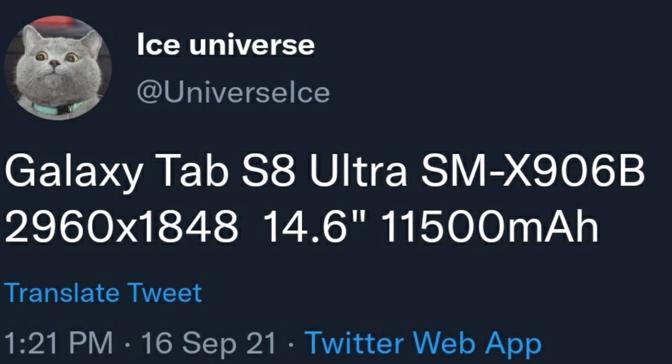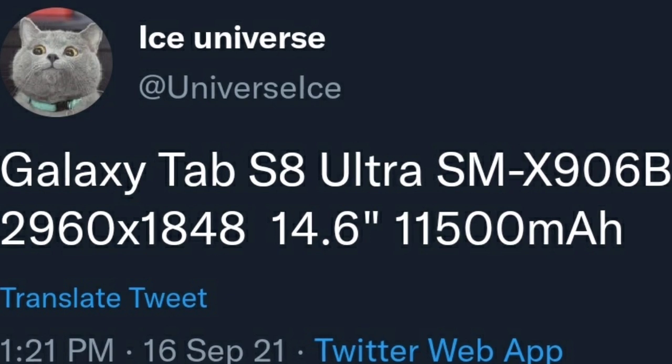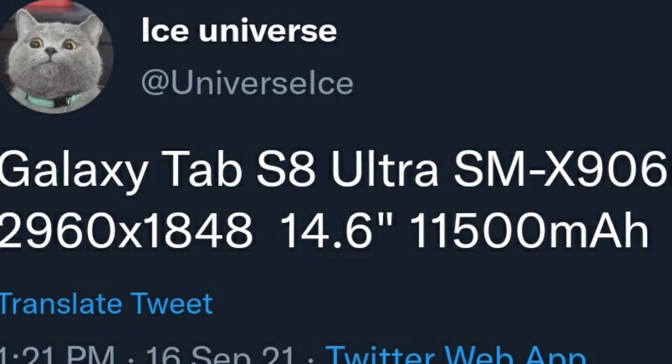The tipster also claims that the codename of the Galaxy Tab S8 Ultra is SMX906B, which means we should get more details as soon as it visits any certification or benchmark website.